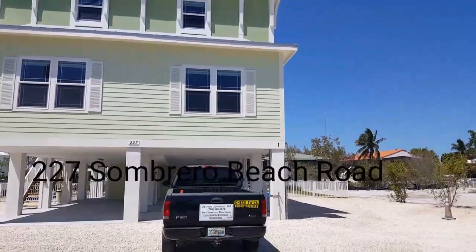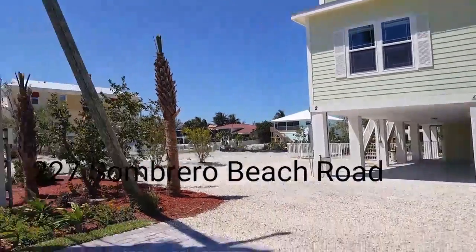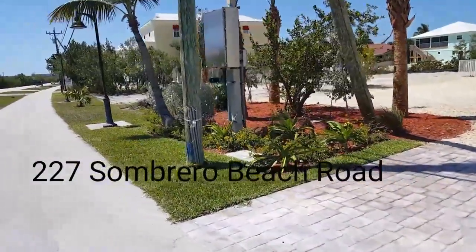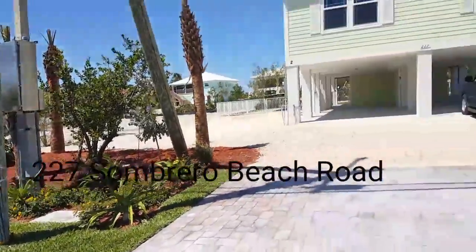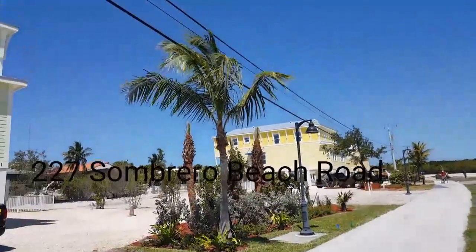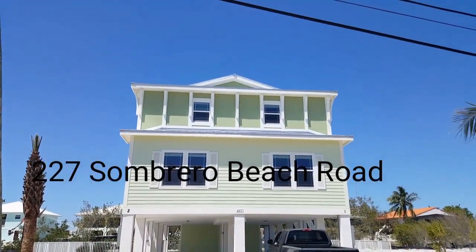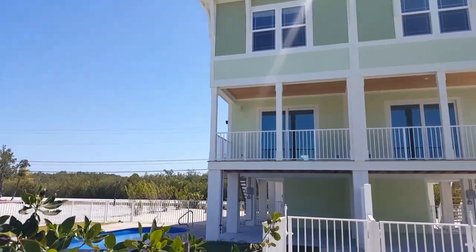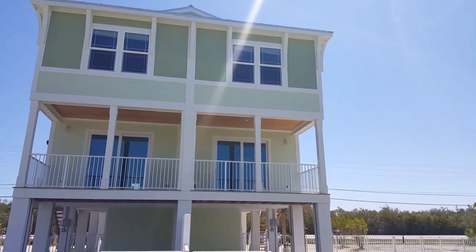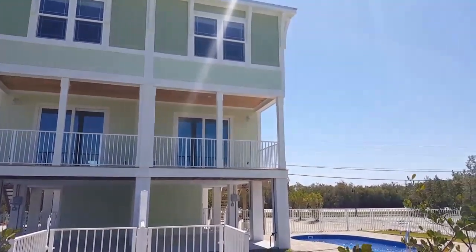227 Sombrero Beach Road, Unit 1 and Unit 2. This is number 1 and number 2.